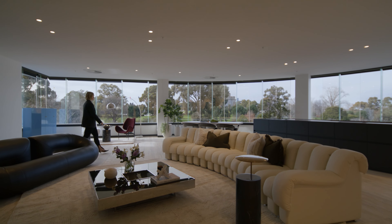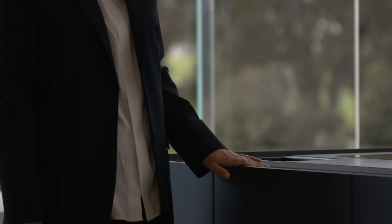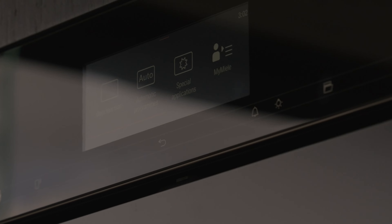The apartment that we're sitting in here today is actually a standard three-bedroom, designed by Leo Terendo. We want to bring a lot of firsts to Melbourne — the first matte black series by Miele, and also importantly, the first Boffi kitchen in multi-residential in Melbourne.